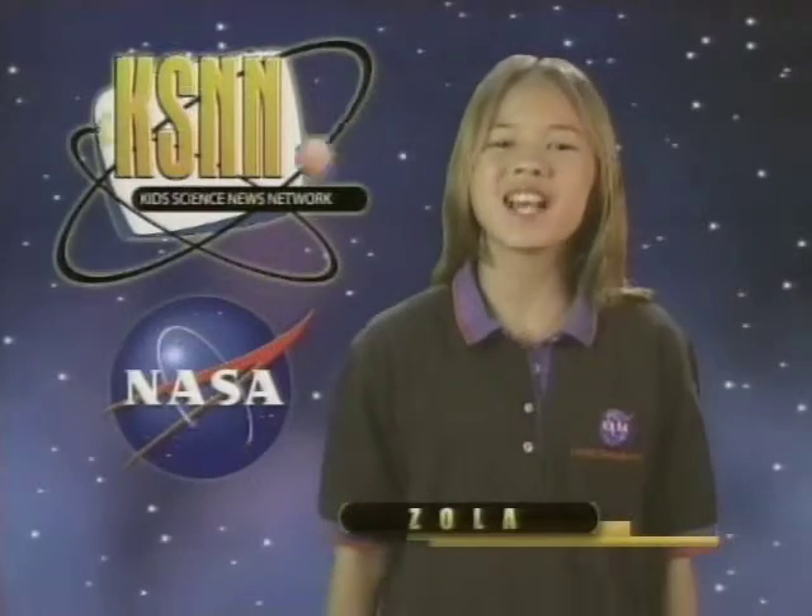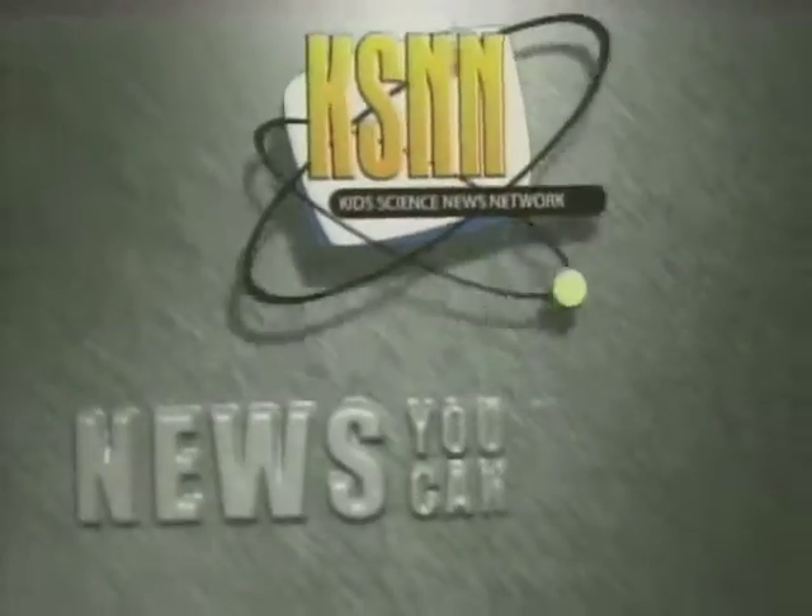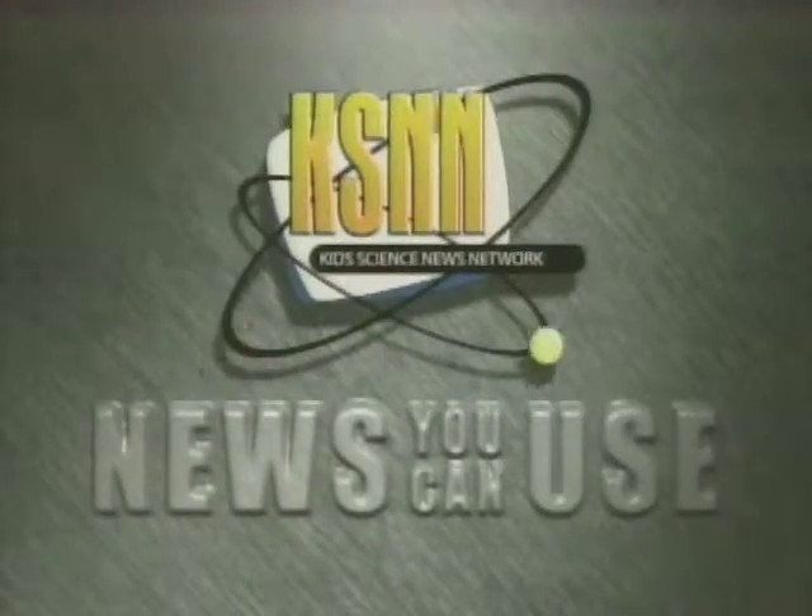Hi, I'm Zola with another NASA Fact. Why is NASA boiling fluids in space? Boiling fluids in space is simpler than boiling fluids on Earth. Experiments in space help us understand boiling.